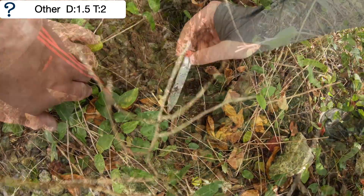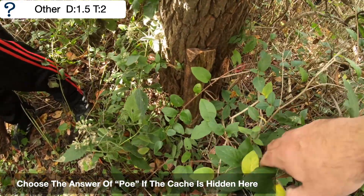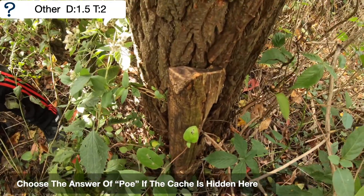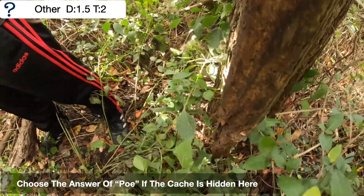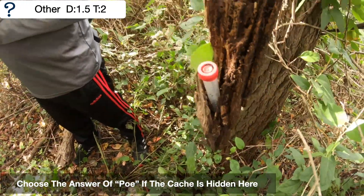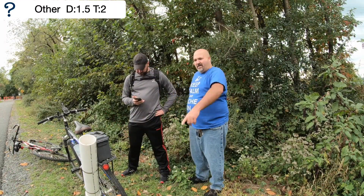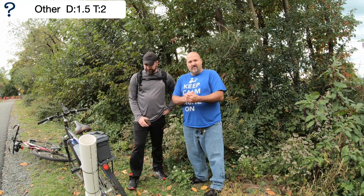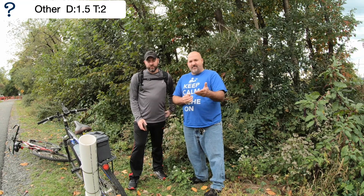If your answer is Po, right here up against the tree is a piece of an old rotten tree — you lift this up, turn it around, and there's your container. That's only if your answer is Po. Alright everyone, we showed you the walk-in and two locations with possible answers: Silverstein or Po.